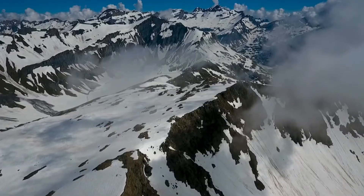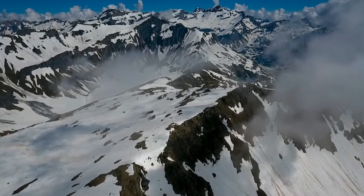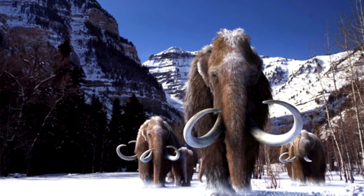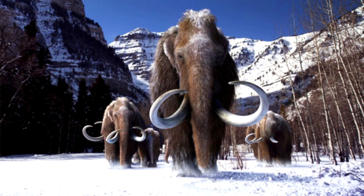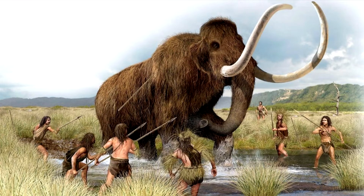Mammuthus went extinct some 4,500 years ago. It is believed that the stresses caused by climate change and the decimation of the population by human hunters were more than this species could overcome.